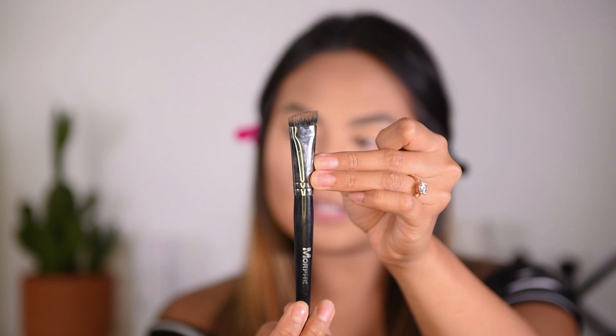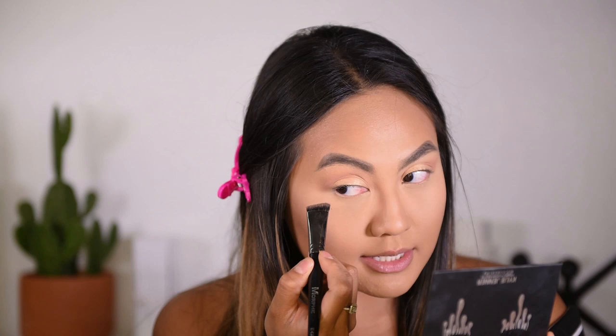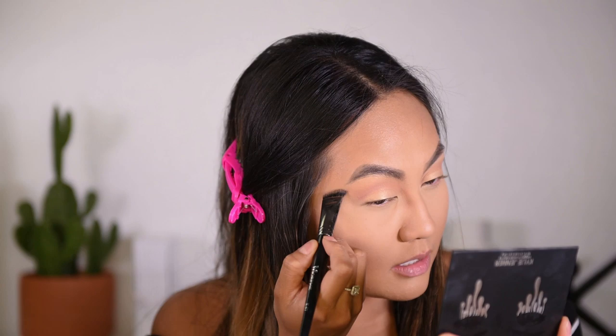My creases are all done. Next I'll be fanning out the side of my creases using the Morphe E47 brush. This brush has a slanted edge to it, and I love that because you are able to hug the side of your eyes just like that. I'll be using the Buttermilk color again — just start from the bottom of your eyes moving upward.